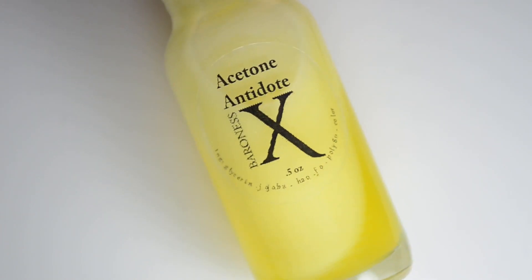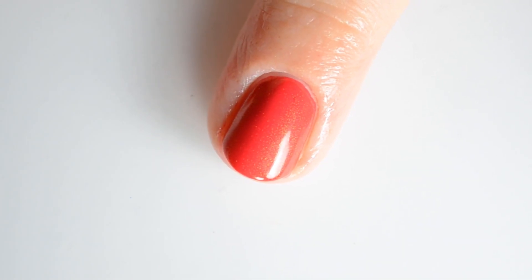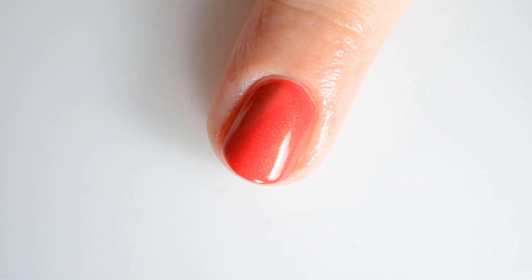First up we have Baroness X Acetone Antidote in Pineapple Express. There's no cap on this product and it retails for $4.25. You use one vial of this in six to eight ounces of acetone, then shake it up and use it to remove your polish. The best part is there's no dry, ashy skin after use.